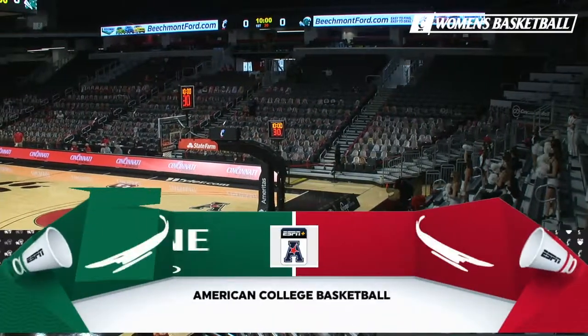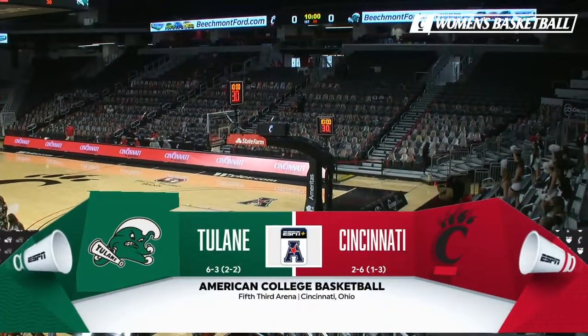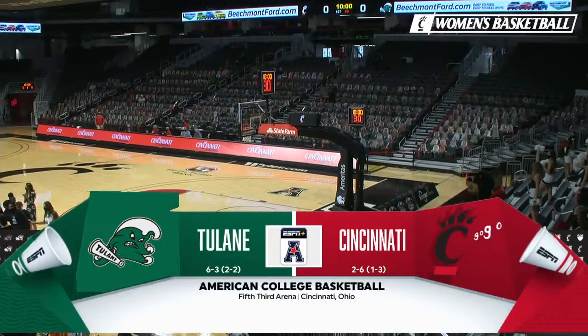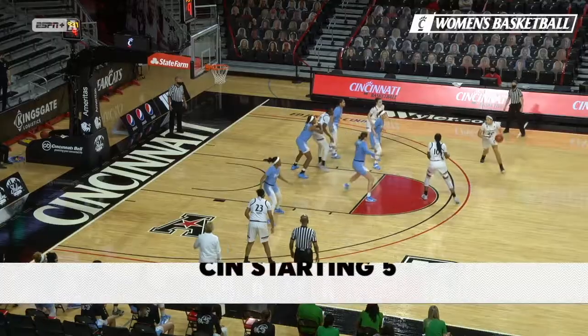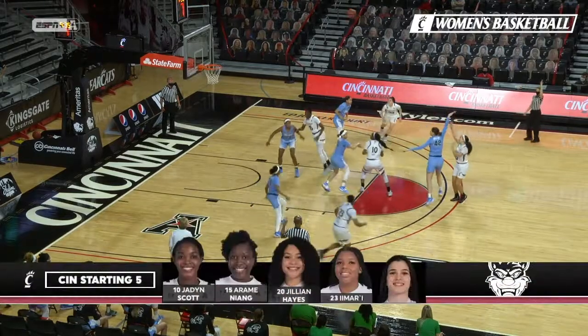You're watching the American Athletic Conference on ESPN Plus today. Tulane pays a visit to Cincinnati in women's basketball action. Taking a look at that starting five for Cincinnati.